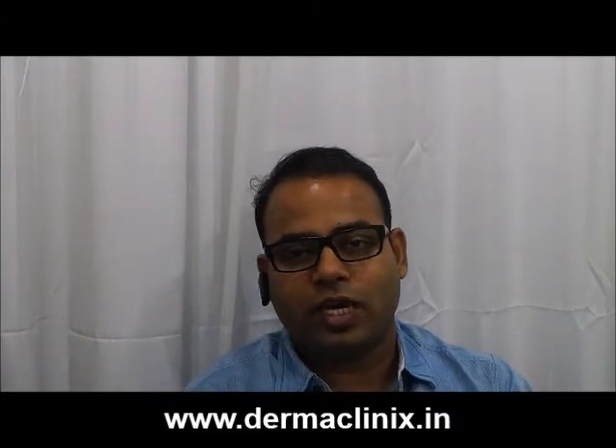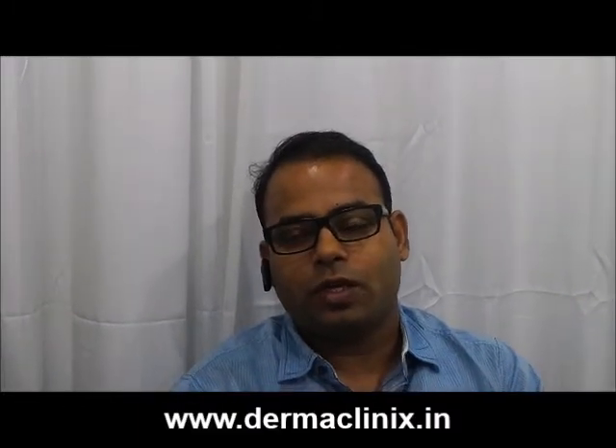What did you feel about the FUE technique? The benefit was that my whole surgery was done in one day. It was a very easy and quick procedure. In this area, hair was removed from the scalp and beard.